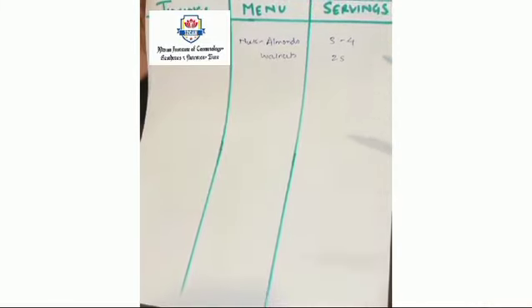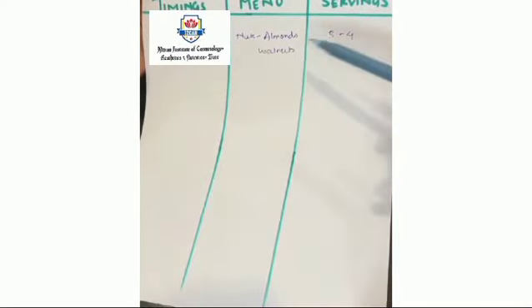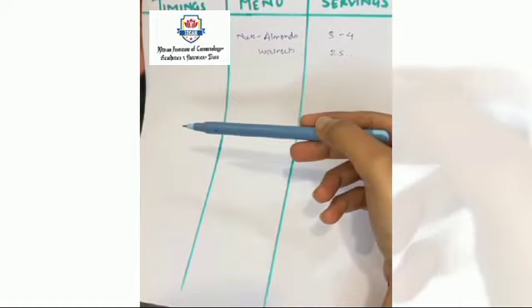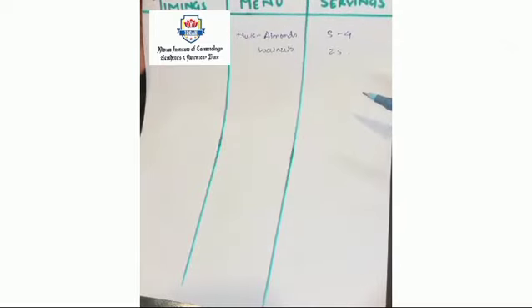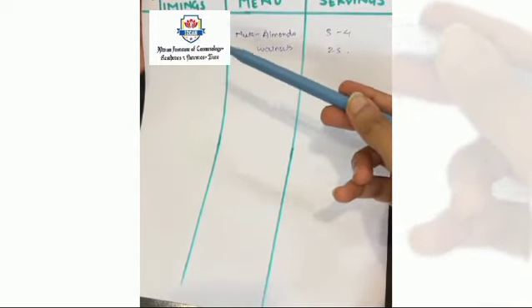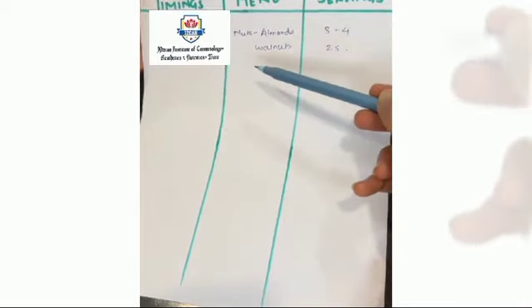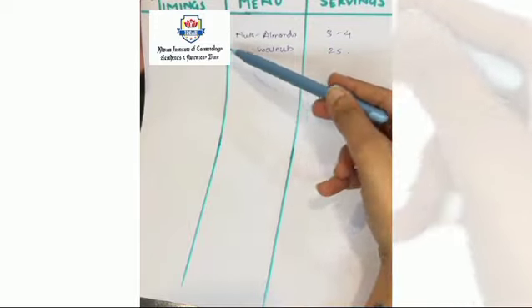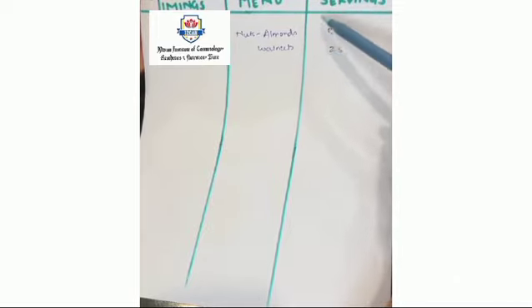This is our 24-hour dietary recall chart. It includes three columns: the first is Timings, the second is Menu, and the third is Servings. For example, if the person gets up around 7:30am and has nuts at 8am, you write the timing as 8am, then the type of nuts — such as almonds and walnuts — along with their serving size.